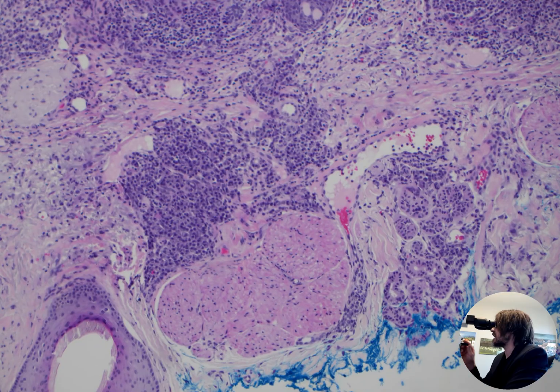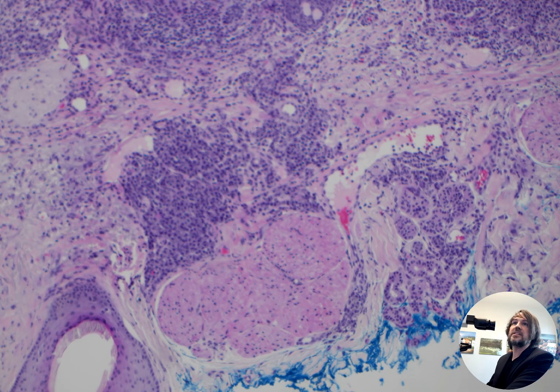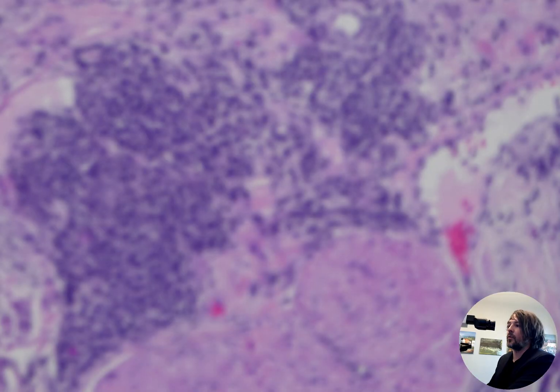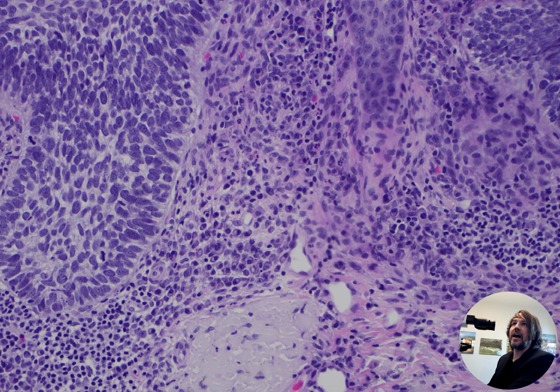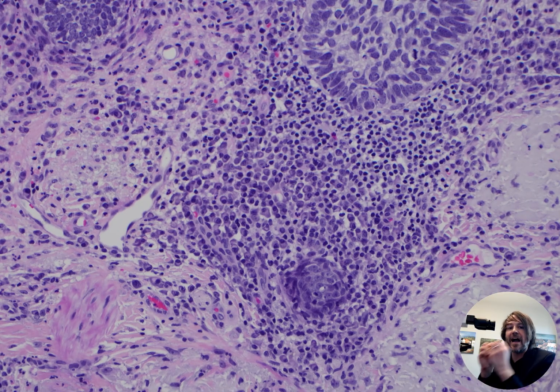Don't be surprised to see tons of plasma cells — they can be even more robust and abundant than this, just tons and tons of them. Sometimes they'll have Mott cells, which are those multi-vacuolated plasma cells that have multiple little vacuoles filled with immunoglobulin or antibodies in them.